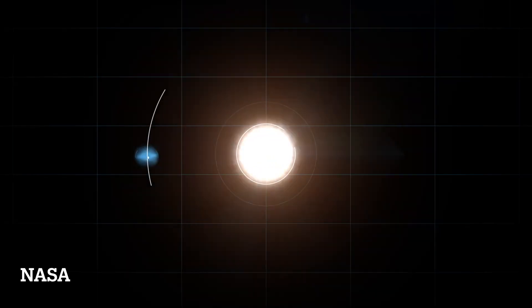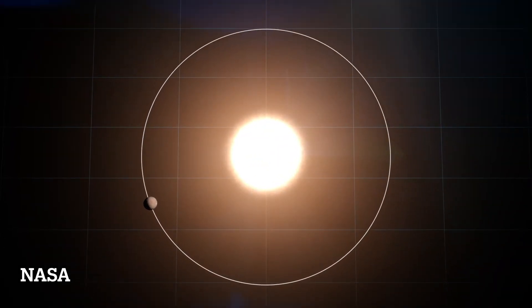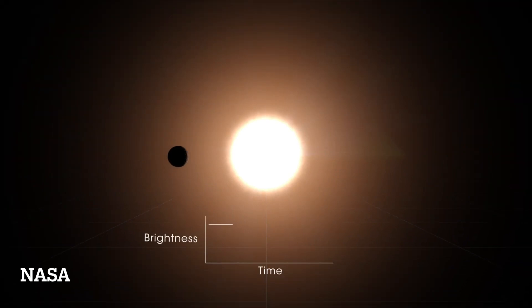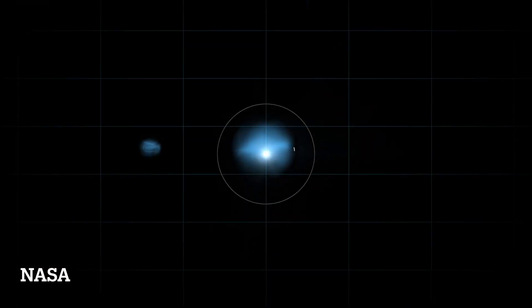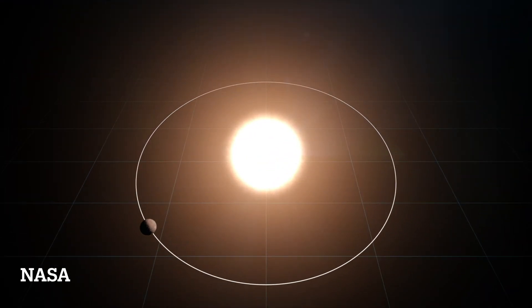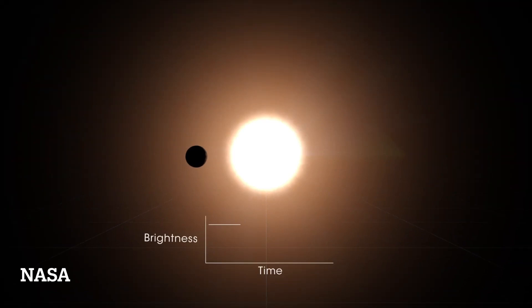To discover an exoplanet through the transit method, basically what you do is you point a telescope at a star for an extended period of time, and if there's a planet orbiting around the star and it passes in front of it, in our line of sight we get a dip in the amount of light we receive from the star. It was a big NASA telescope survey, the TESS survey, that first identified this as a possible planet.